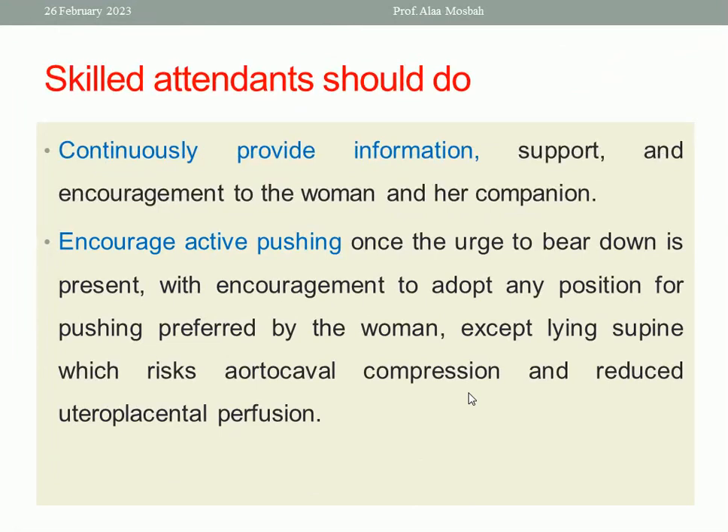The skilled attendant — obstetrician or midwife — who carries out the job should continuously provide support to the woman in labor, give her information about the progress of labor, and encourage her. Encourage active pushing once the urge to bear down is present — this is the active part of the second stage. When there is an urge to bear down, encourage active pushing and ask her to push down.